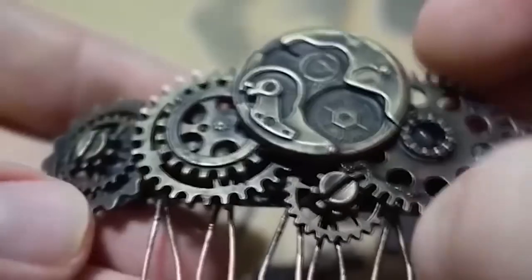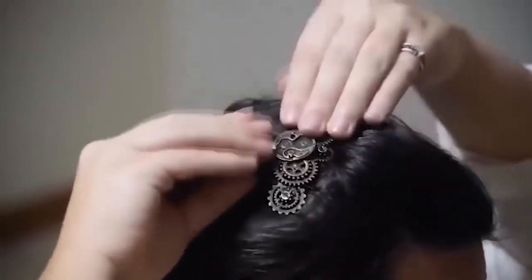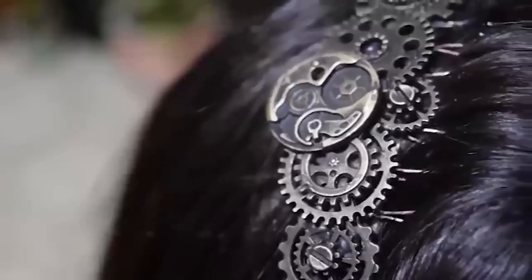This accessory is designed for the beautiful half of humanity. This hair clip is made in a vintage style, as if composed of the gears of a one-handed clock. It's a cool and beautiful piece of jewelry to complement a gothic or vintage inspired look.